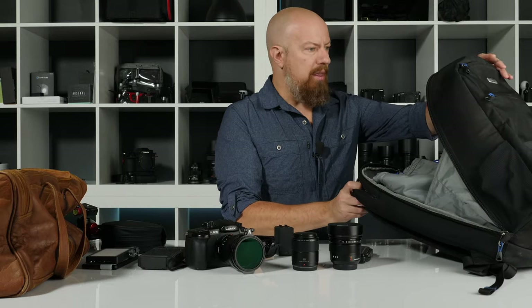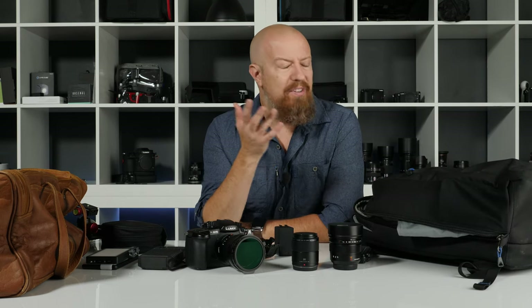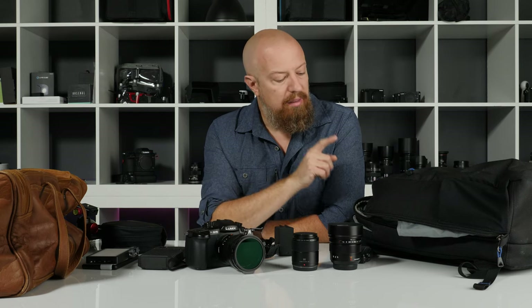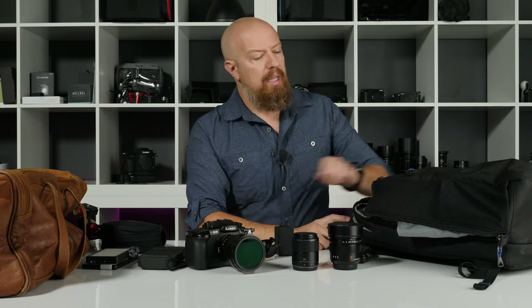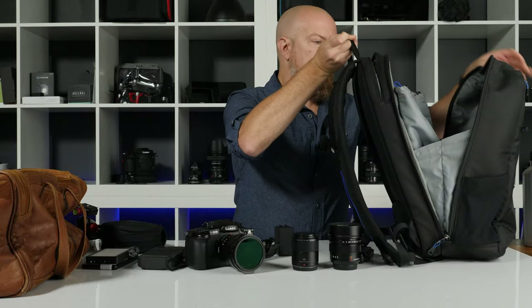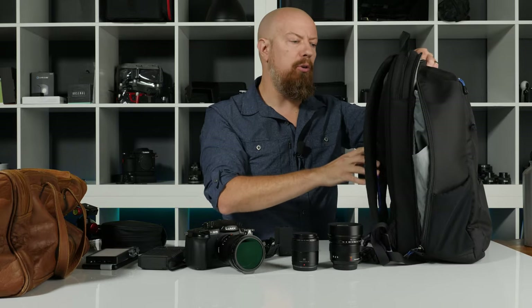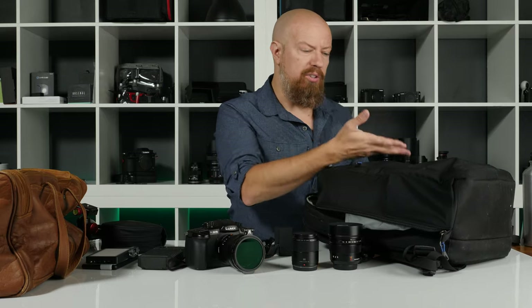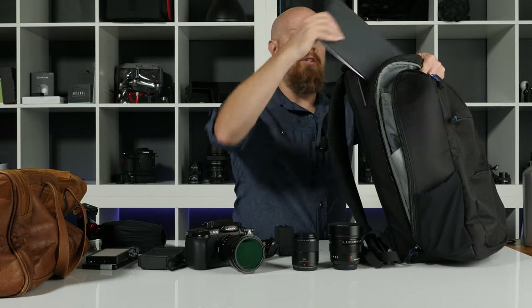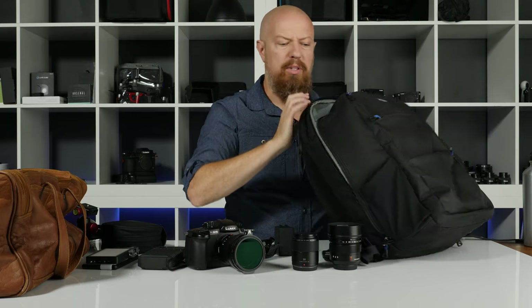This bag is the Think Tank Perception Pro — an older bag that's no longer made. I've done a lot of videos on Think Tank bags; I have a lot of them and I really like them. This one I keep coming back to. It's not a traditional design — you don't flip open the top. It opens this way, and the gear drops in. It can be a little harder to get to things, but you're never laying it on its back to get into the gear. It also has both a slot for the iPad and for a laptop, which I really like.